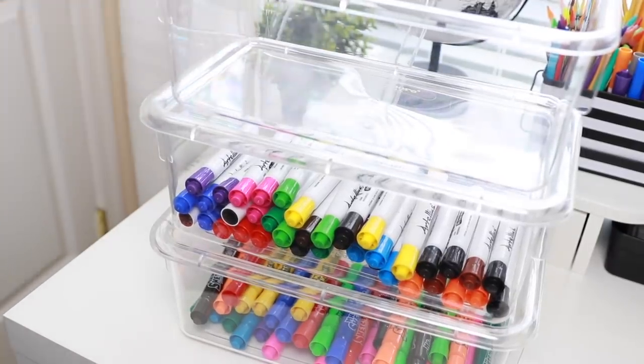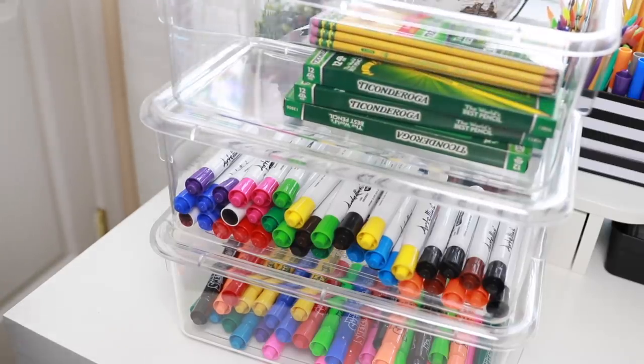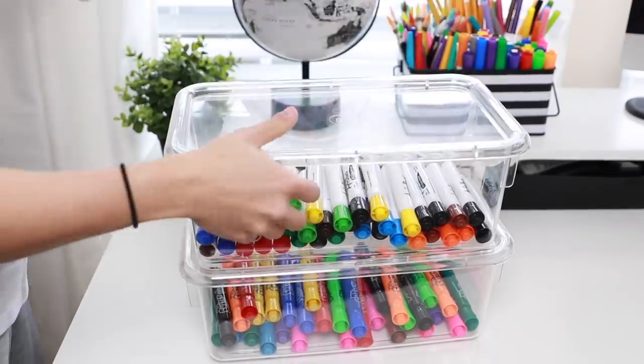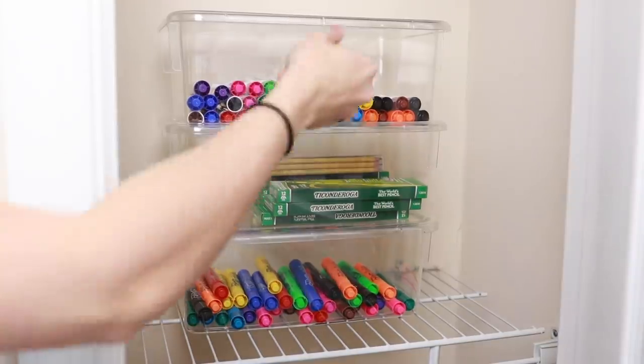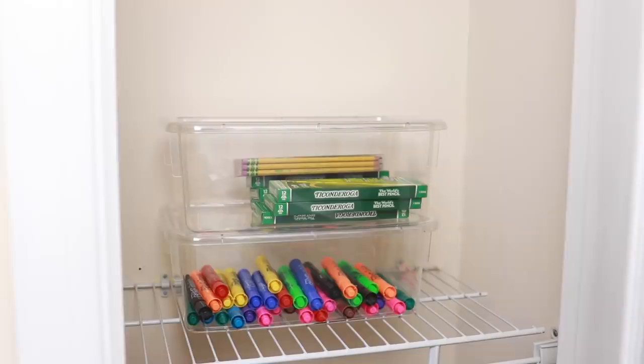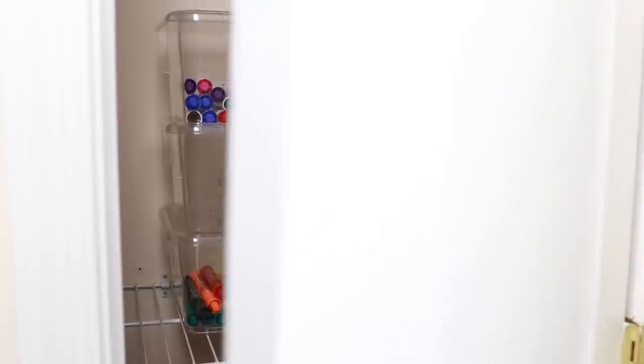I personally love to take inventory about twice throughout the year — once in the middle of the year around this time, and then again right before summer so that I can stock up when there are all those great deals on school supplies. Another reason I love using clear storage containers is because it makes it easy for my students to see what's inside. I do have one or two students who are my teacher's assistants, and I will ask them to go grab a glue stick from my cabinet. Having a clear storage container makes it very easy for them to locate the correct container.